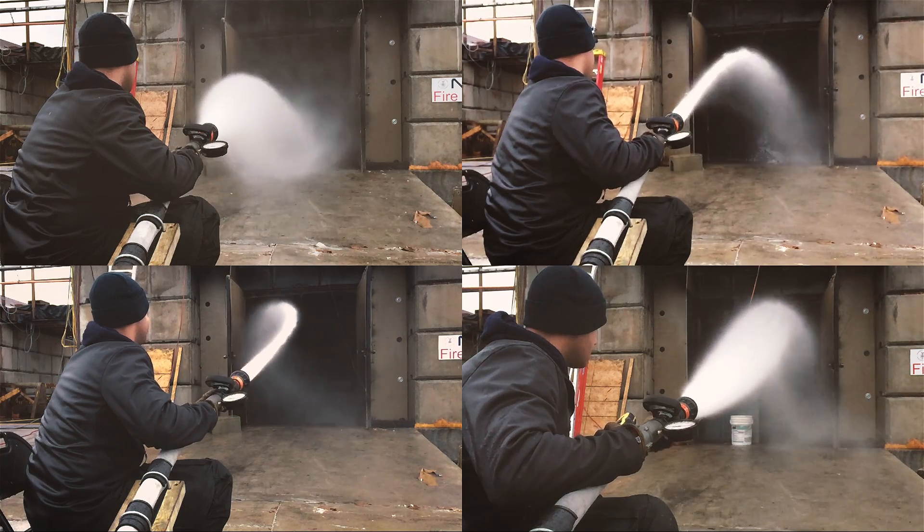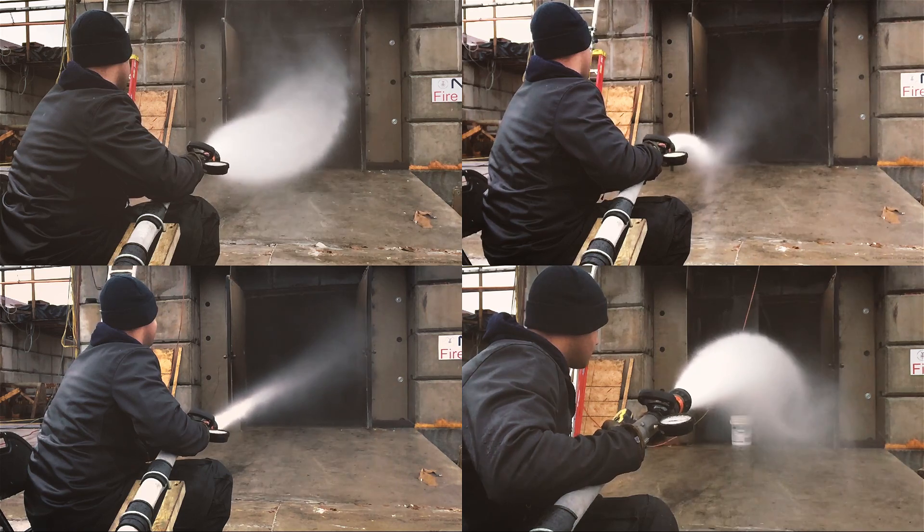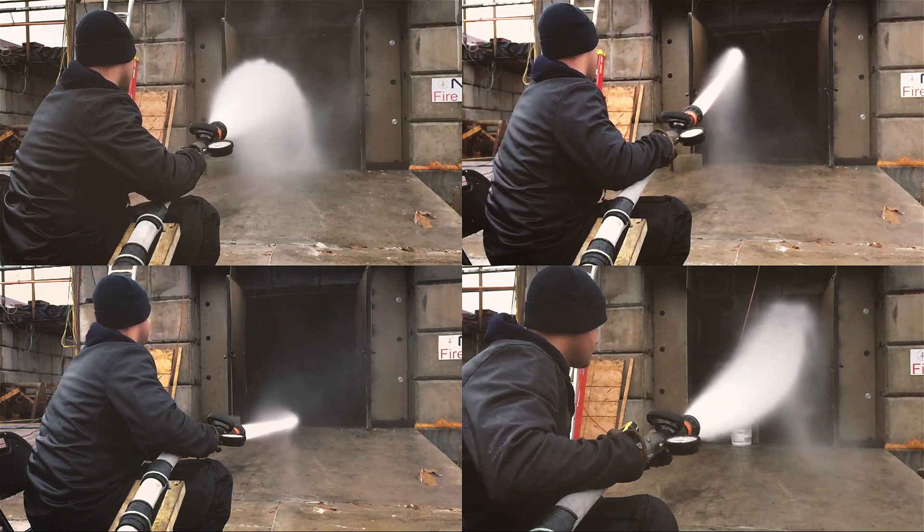Our tests today are looking at how the different nozzle patterns, the different types of nozzles, and the different application techniques are going to move either more or less air.